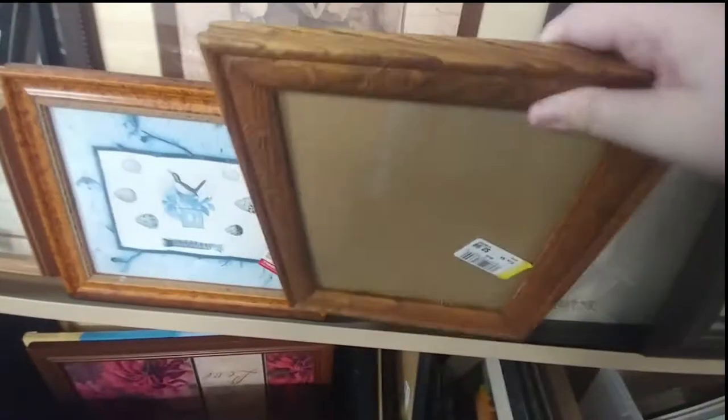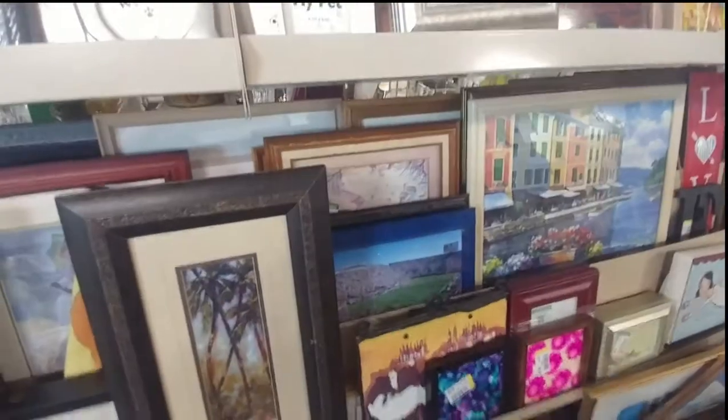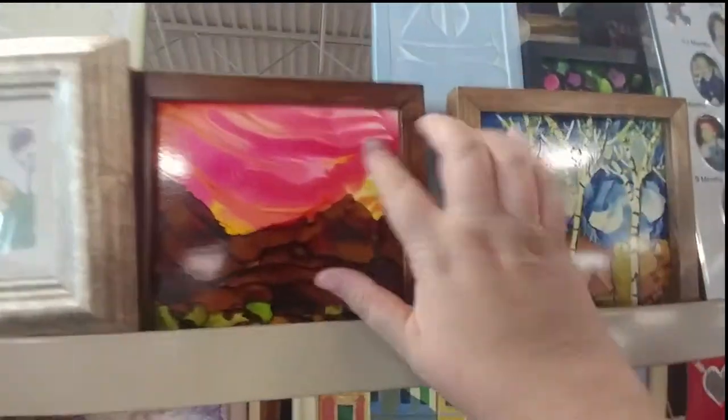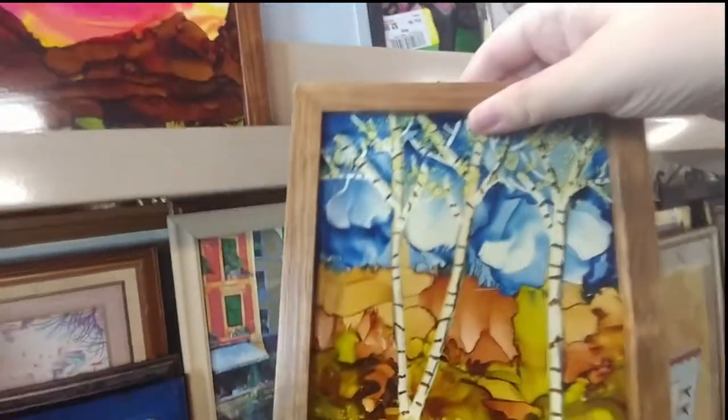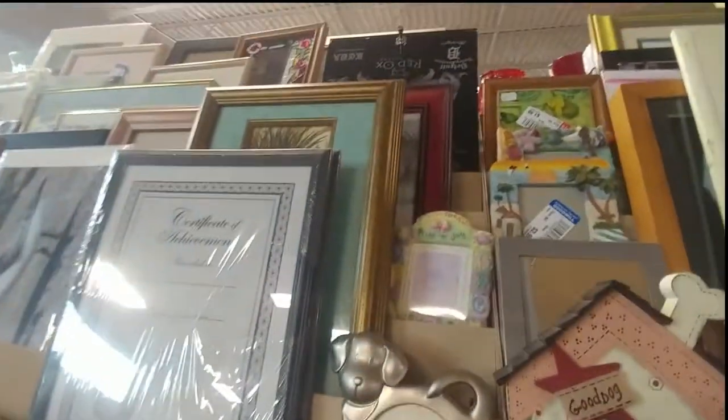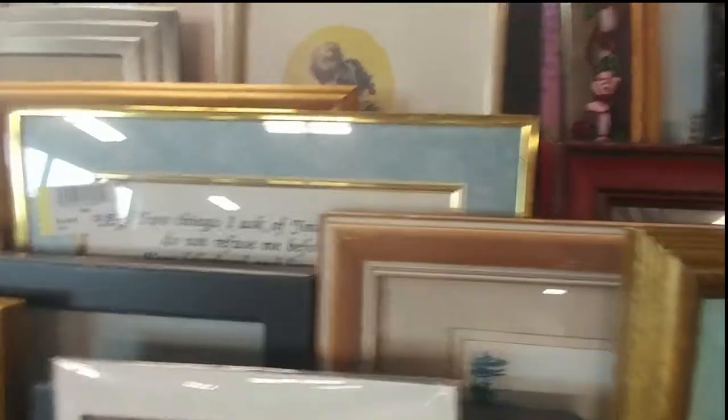Still looking for that epic find — paint by numbers, embroidery, cross stitch, or hand-painted art. That frame seemed kind of neat but wasn't old enough for what I was looking for. They had some really beautiful pieces of alcohol ink on tile that I thought would be great in my booth, but at three dollars a piece I decided to pass. If they'd been 99 cents or two dollars I might have grabbed them.